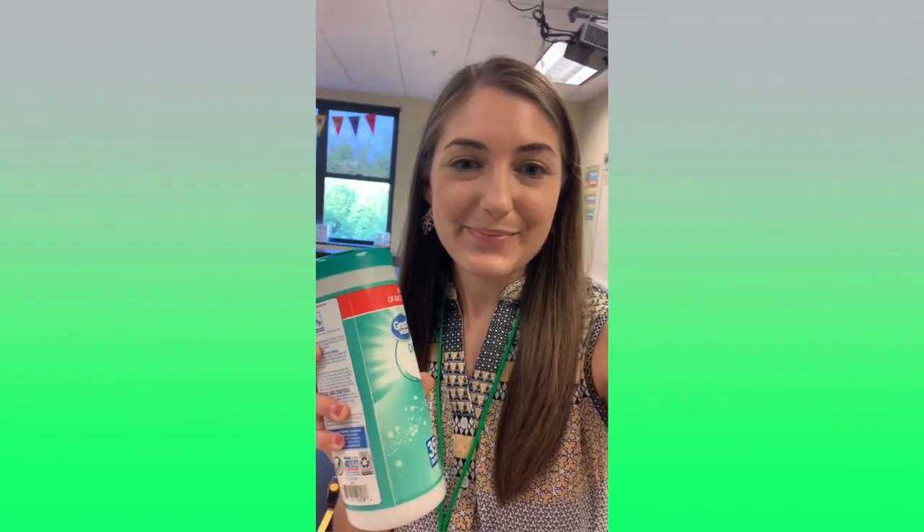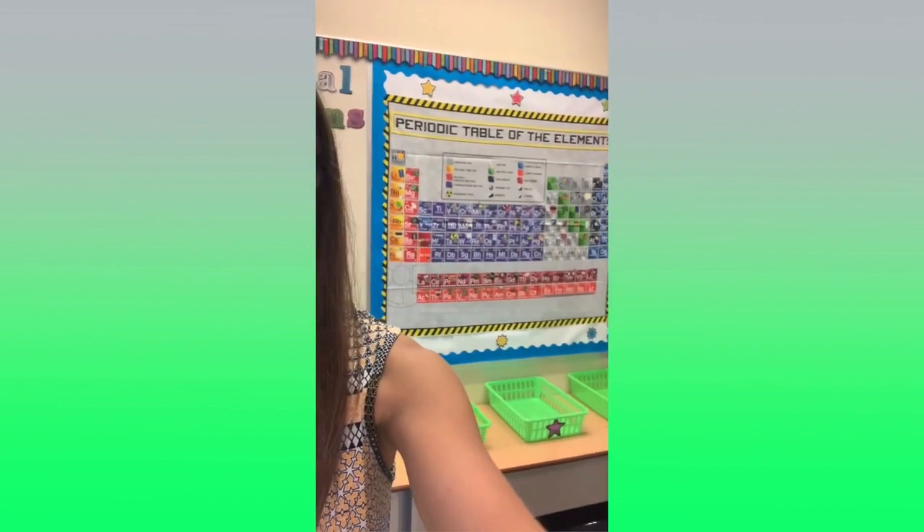Thanks, Mr. Lawton. Hi, my name is Mrs. Tenuta. Welcome to my classroom — let me give you a little brief tour. I teach sixth grade science, and this is my first year teaching at South Fayette Middle School.